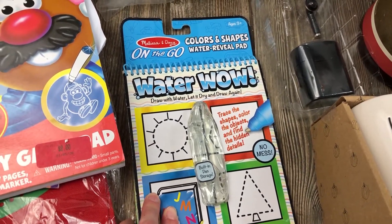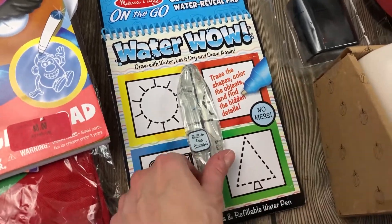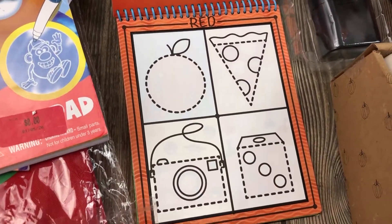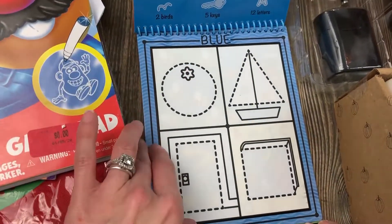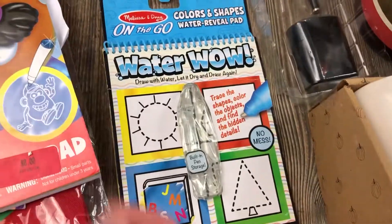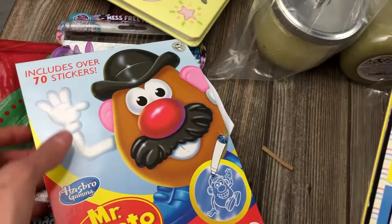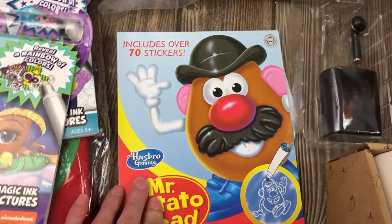We have some stuff for kids - a draw-with-water book. Let it dry and draw again! The pen was thrown away so it's not there anymore, but it's been only partially used. You can see the first page has been used, the rest is good. Mom and I are going to spend countless hours playing with this - we'll show you the activities we do on the channel.